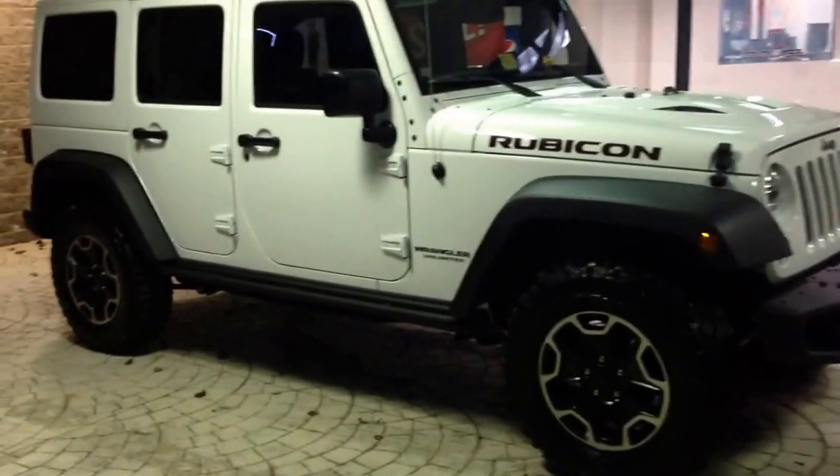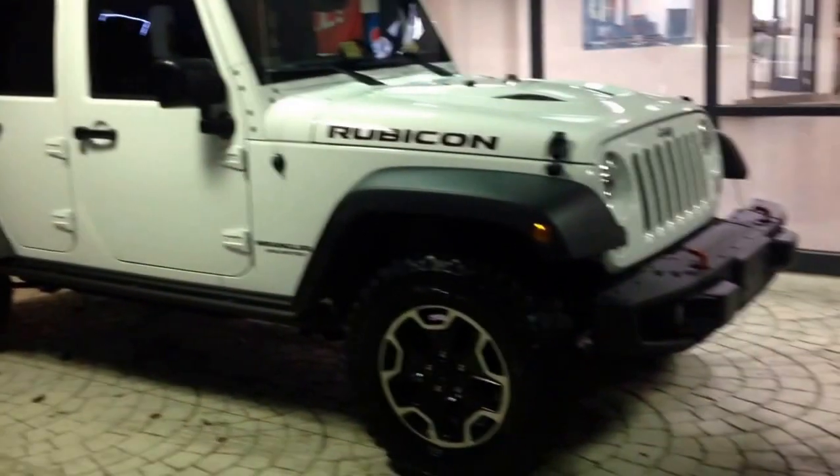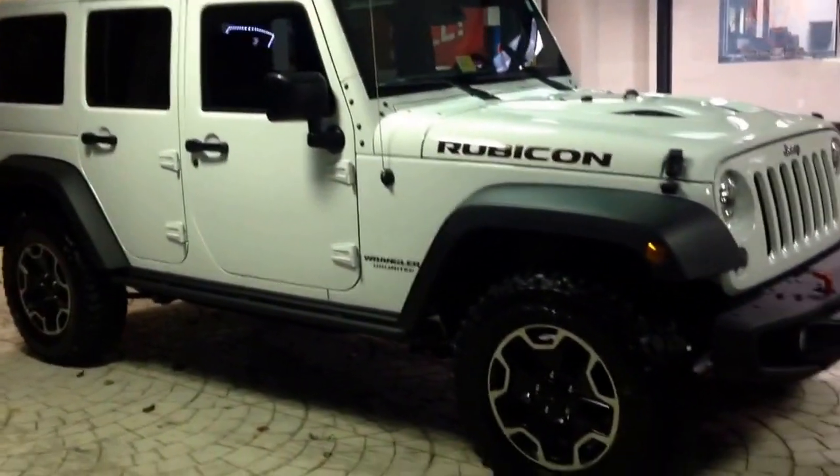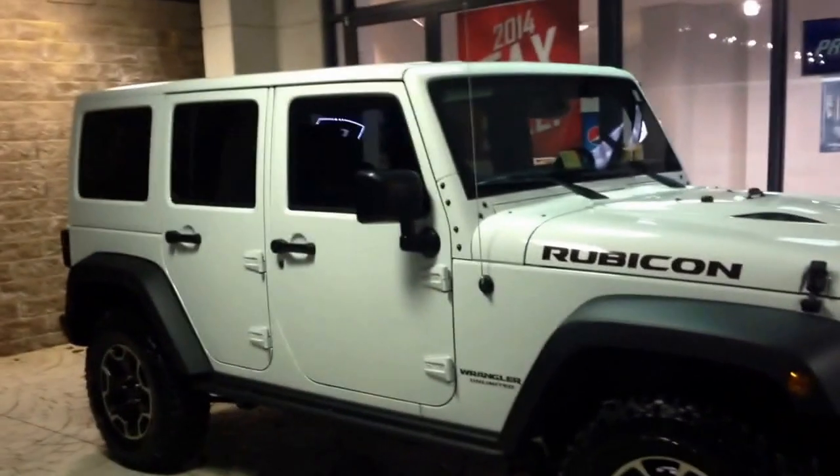This is probably one of the most heavily optioned Wranglers we've ever had here. MSRP on it is I think just shy of $50,000, but as you can tell this vehicle is well equipped.